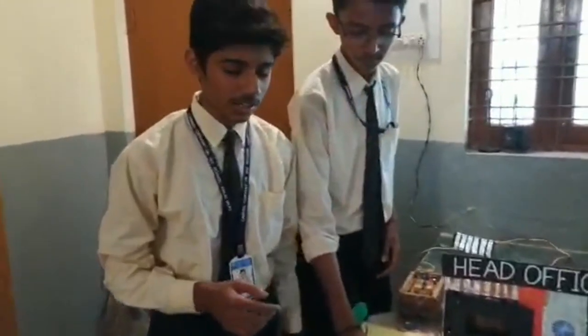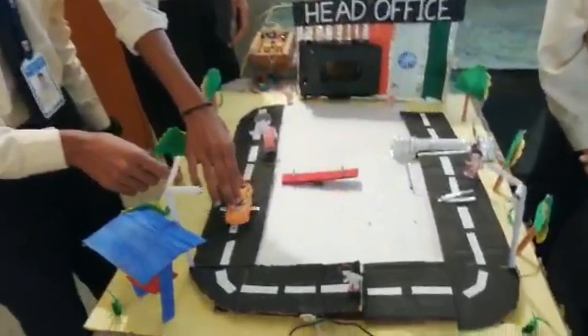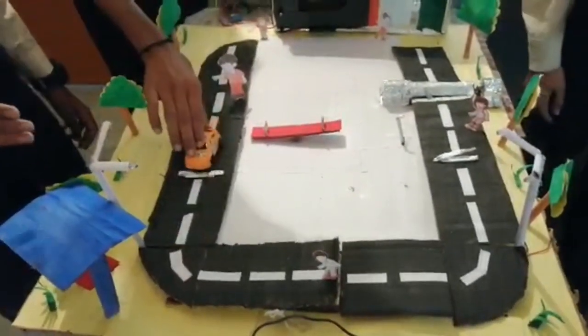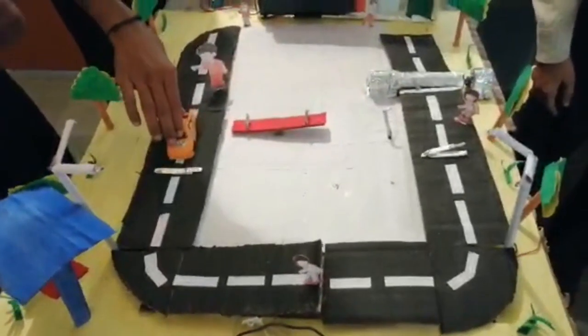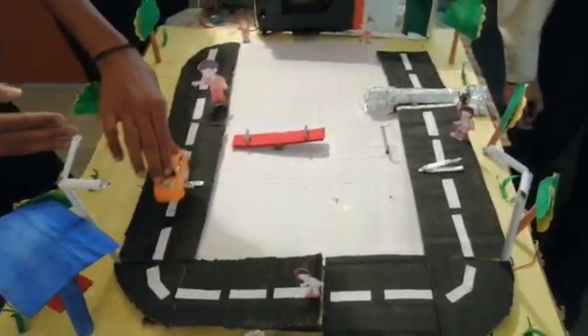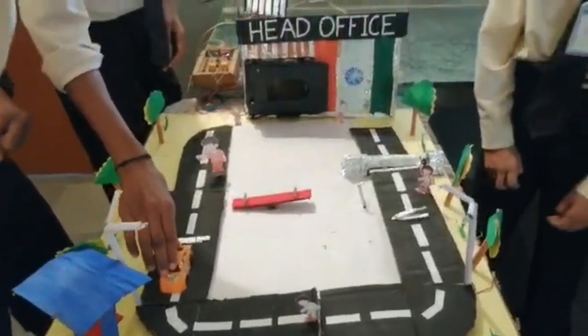Next is our automatic street light. What happens in this is that when a vehicle passes over this aluminium foil, it completes the circuit and thus lights up the street lights. Instead of lighting up the street lights all the time, it would be perfect when the street lights automatically turn on only when a vehicle passes over it. I would like to hand over the next idea to Divya.